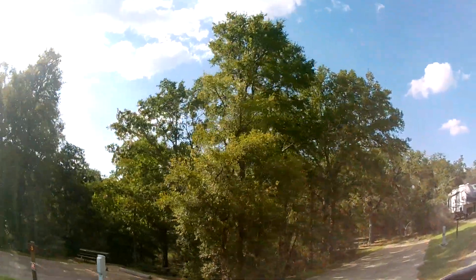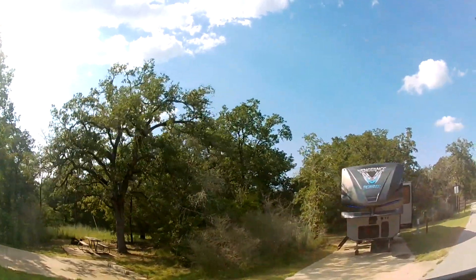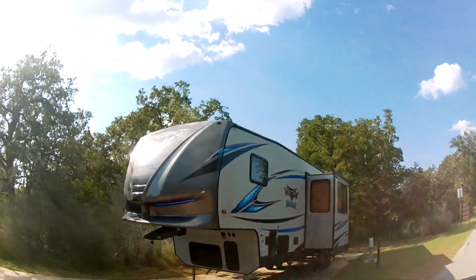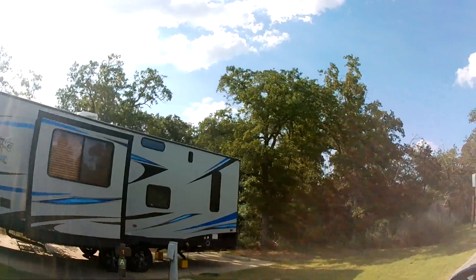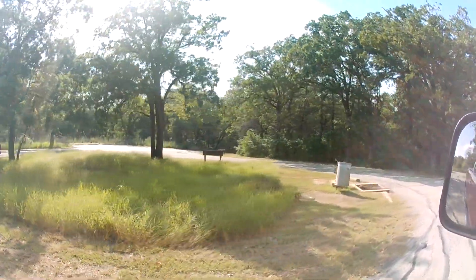They've got one camper here — I bet he's the park host, not sure. There's a single-use dump station right over here.